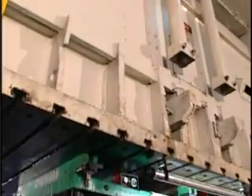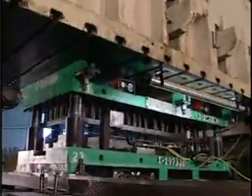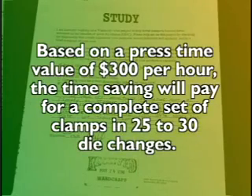In a quick die change program with standardized clamp heights, you only need to dedicate a set to the press, eliminating the need to find the proper clamps. A recent study shows that dedicated clamping will save about 10 minutes in die changeover. Based on a press time value of $300 per hour, the time saving will pay for a complete set of clamps in 25 to 30 die changes.